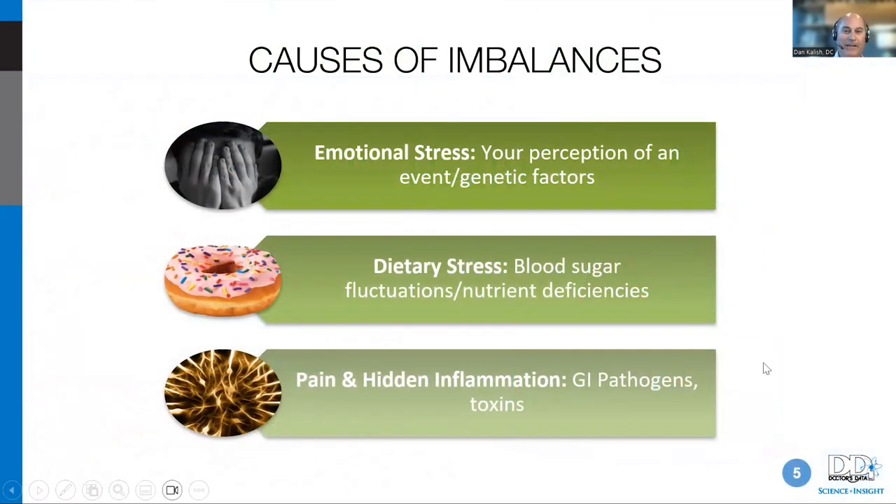That boot camp is a very lab-interpretation-focused class on testing and correcting the functional medicine variables with cardiometabolic health, mitochondrial function, why we make cholesterol, how we have high triglycerides, and how we can correct all these different cardiometabolic factors. From the biggest picture view, we're working with people who are emotionally stressed, don't eat very well, and have a lot of pain and hidden inflammation.